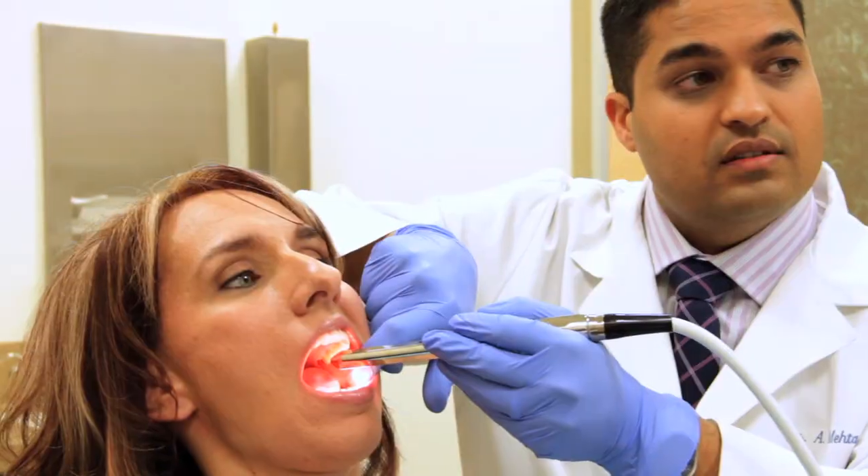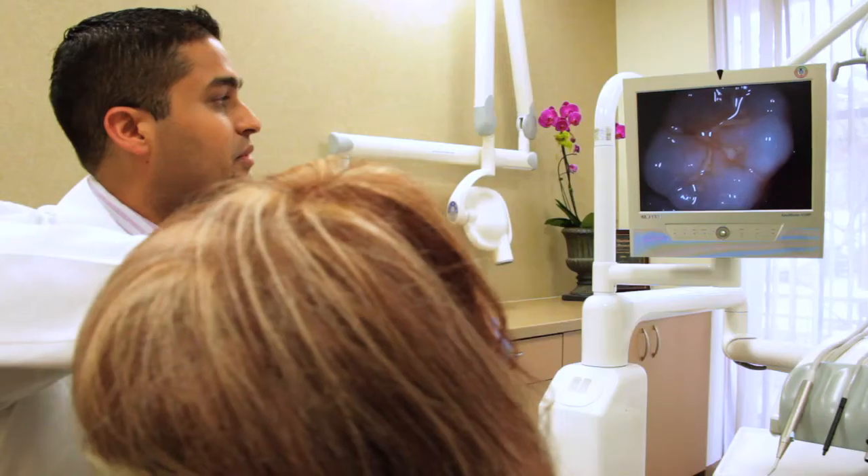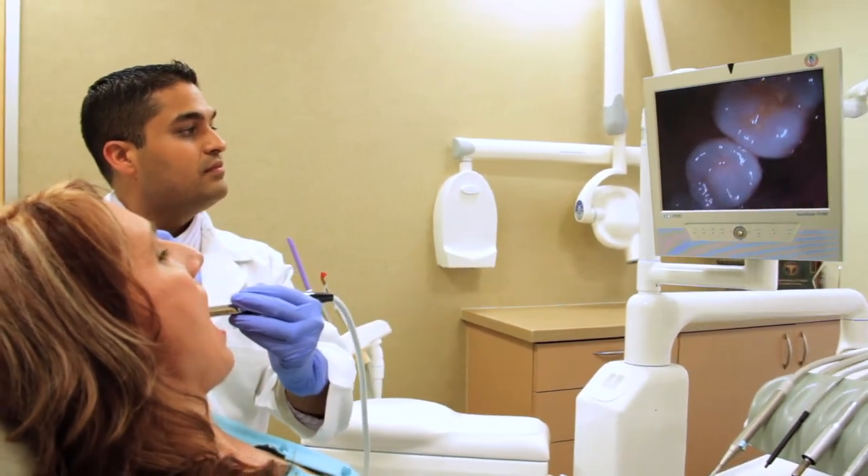The intraoral camera is probably one of my favorite pieces of technology in the office. It integrates patient education as well as diagnostic skills. It gets the patients much more involved in what we're doing and it takes the fear out of dentistry, because now they get to see and understand what we're seeing and why we need to do things.